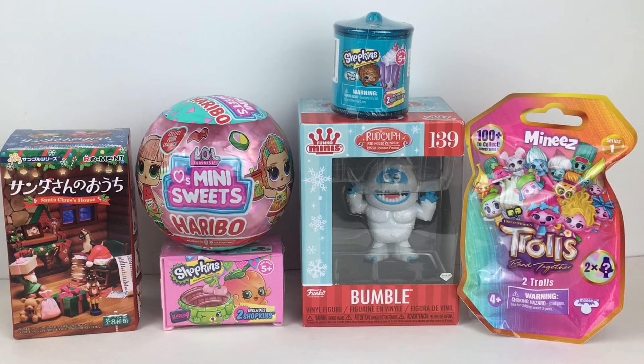Today I also have one of the Haribo mini sweets capsules. We have two Shopkins because I miscounted early on. We have the Bumble — he's the diamond version from Rudolph the Red-Nosed Reindeer. That character really scared me as a kid but he's cute now. And then we also have one of the Trolls Band Together mini blind bags. So I hope you've been enjoying this series as much as I have. Now it's time to finish it off.